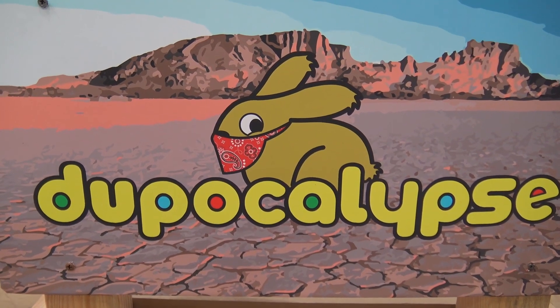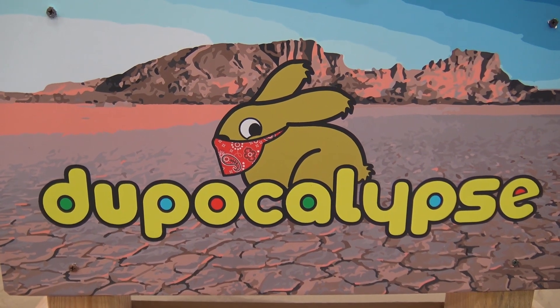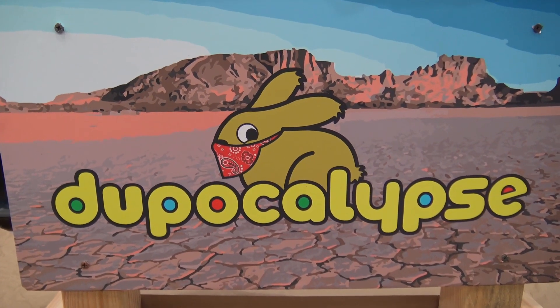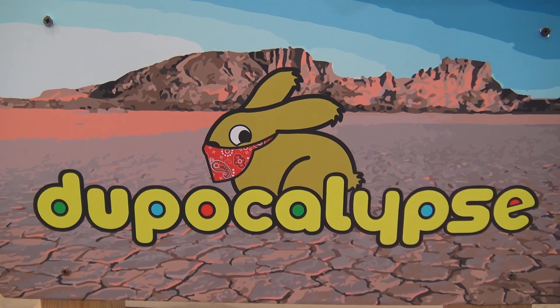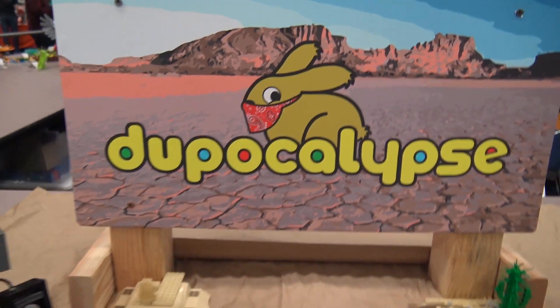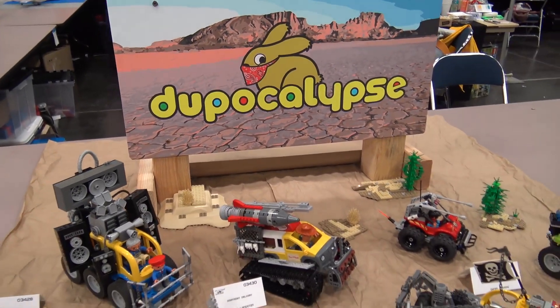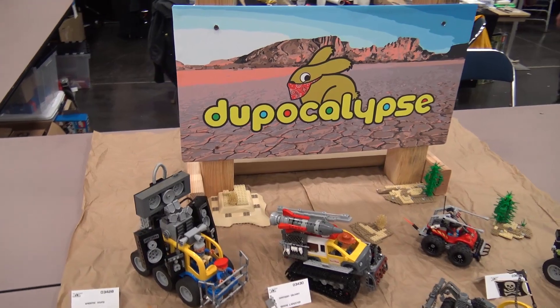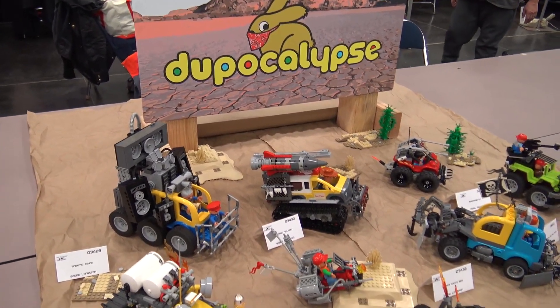Mark was like, he's got to have a bandana on. Mark also thought it would be a good idea to put goggles on him — old style welder or aviator goggles — but I ultimately decided against that because he only has one eye, so I thought it would turn out sort of strange. But I kept the whole color scheme for the Dupocalypse that is in the Duplo logo.